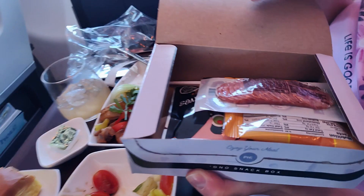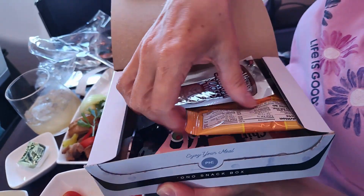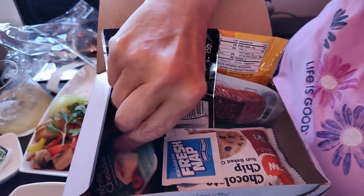I thought the meal was tasty and filling. Unfortunately, there were no options for my wife, who has celiac disease and can't eat gluten. One of the flight attendants was kind enough to retrieve a gluten-free snack box from the coach cabin. Normally it costs $8, but she let my wife have it for free.